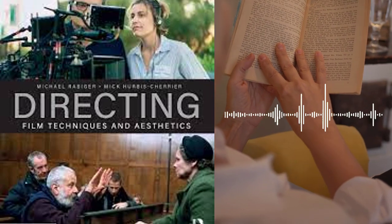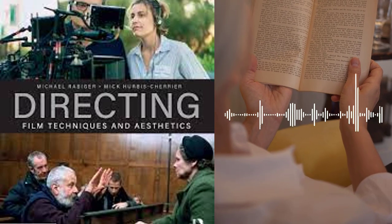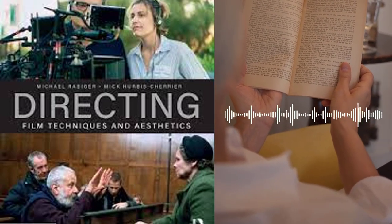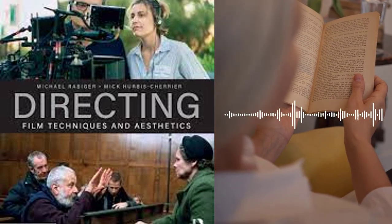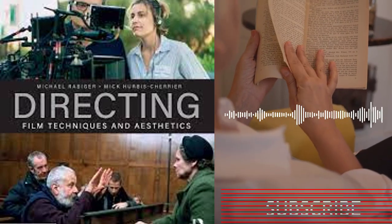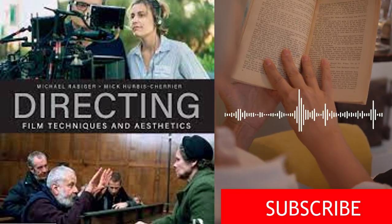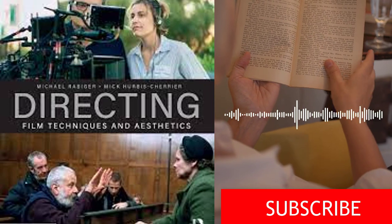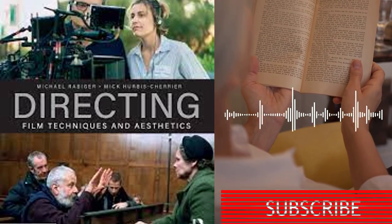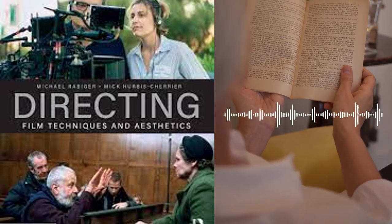Chapter 4 focuses on storytelling, which the authors argue is the core of filmmaking. They discuss the importance of creating a compelling story and engaging characters, as well as the different types of stories that can be told through film. They also explore the role of genre, style, and tone in shaping the narrative of the film. Additionally, they provide guidance on how to structure the story, including the use of acts, plot points, and character arcs.